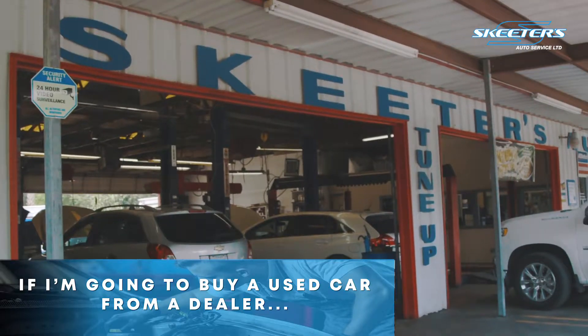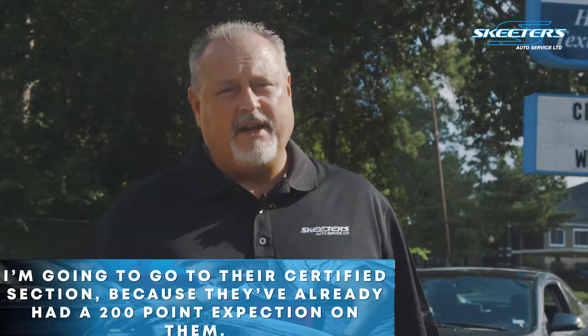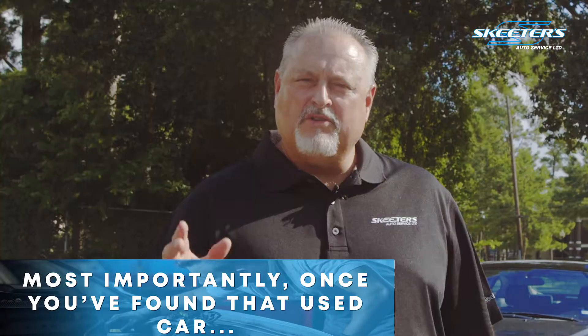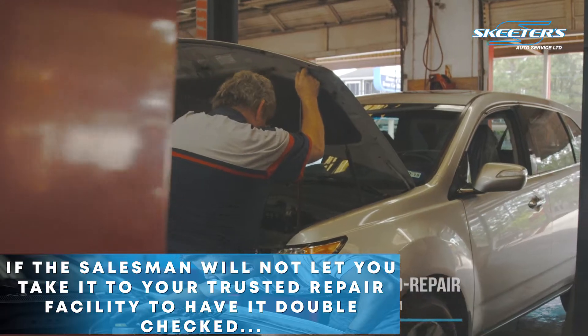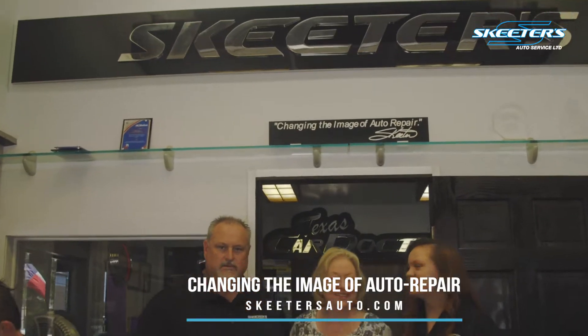If I'm going to buy a used car from a dealer, I'm going to go to their certified section because they've already had a 200-point inspection on them and they come with an extended warranty. Most importantly, once you find that used car, if the salesman will not let you take it to your trusted repair facility to have it double-checked, then run, run, run.